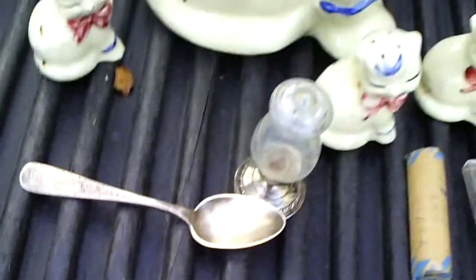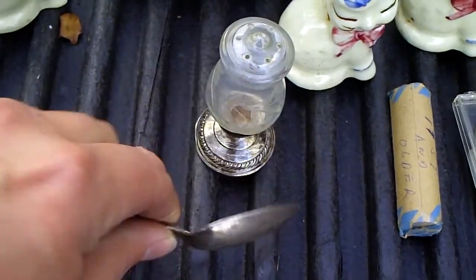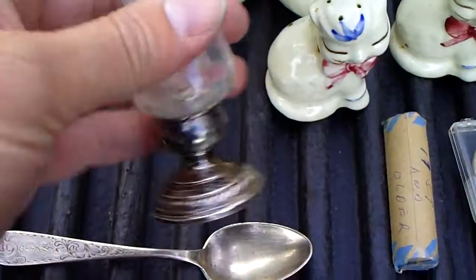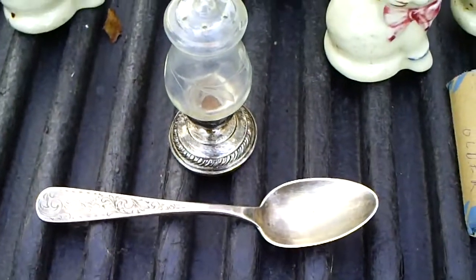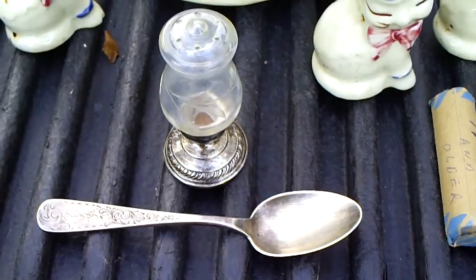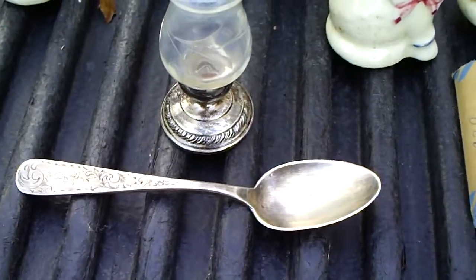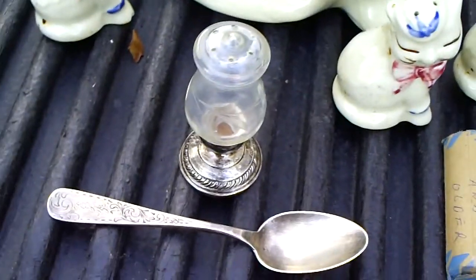Got some sterling silver. This one — put it on the scale — it weighs 1.2 ounces. The bottom is weighted, so I'm not sure how much silver is actually there. Mark Quaker Silver Company. The guy knew it was sterling and only wanted $5.00 for the spoon and $2.00 for the salt or pepper shaker. At 1.2 ounces, the spoon alone is right around $25.00 worth of silver — can't go wrong.